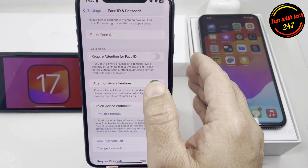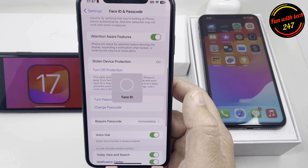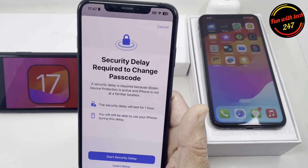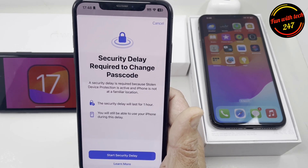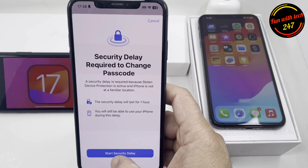It's not only with Face ID — let's say I want to change the passcode. It will show me the same message again: a one-hour delay. I cannot change the passcode right away. That's another good feature added in 17.3 beta 2, and I think it's a really good thing.